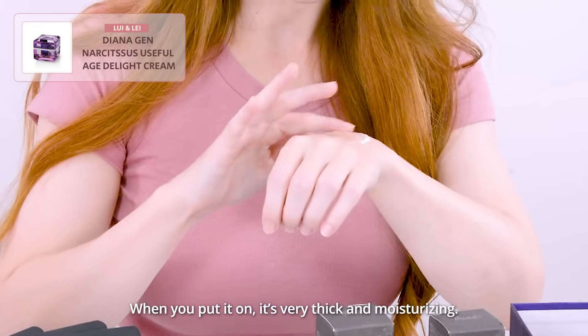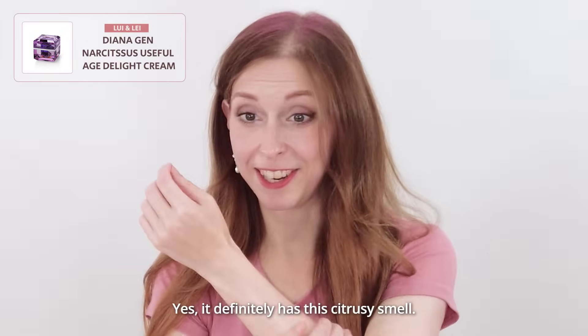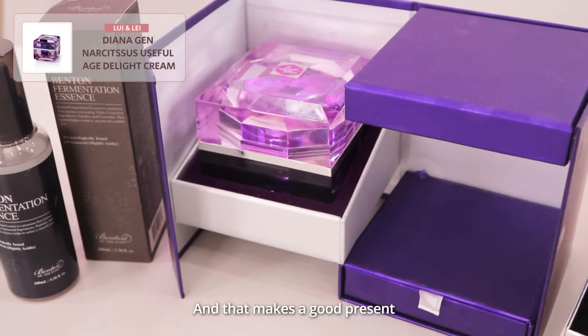It's very moisturizing. It smells really good — yes, it definitely has the citrusy smell. So this product really has this luxurious touch, and that's what makes it a really good present.